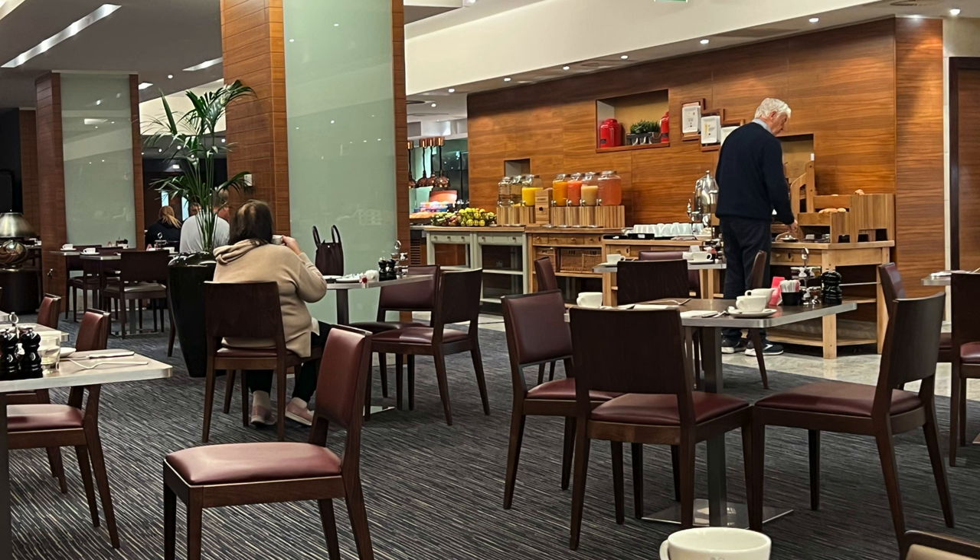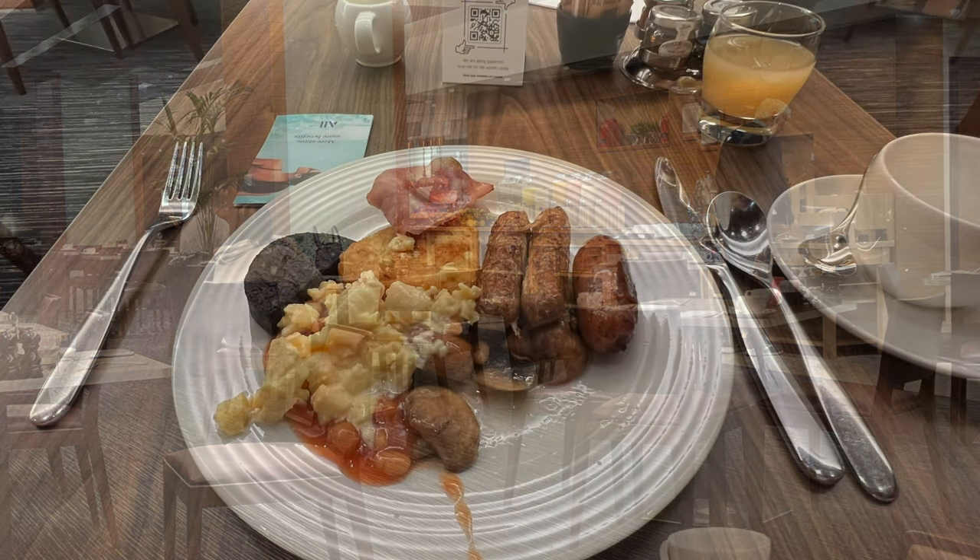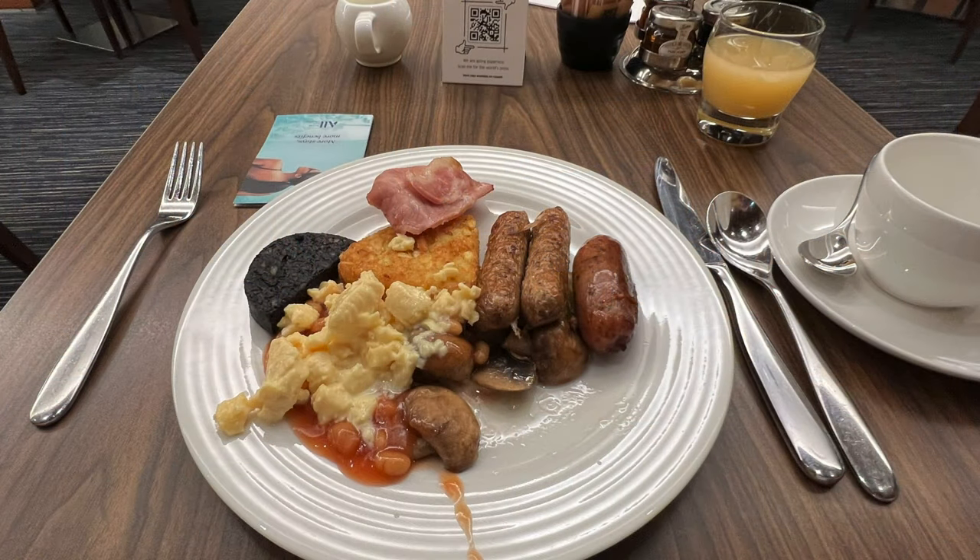Bear in mind this is 06:30 in the morning — I expect this restaurant will be much busier by eight o'clock. And this was my choice of breakfast: a full English buffet. Yeah, I can feel you judging me.